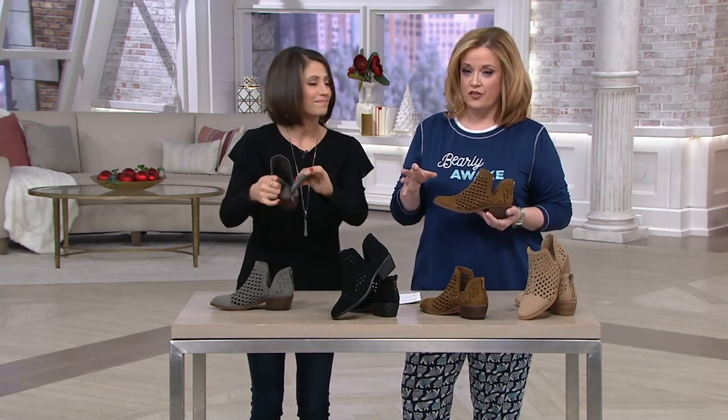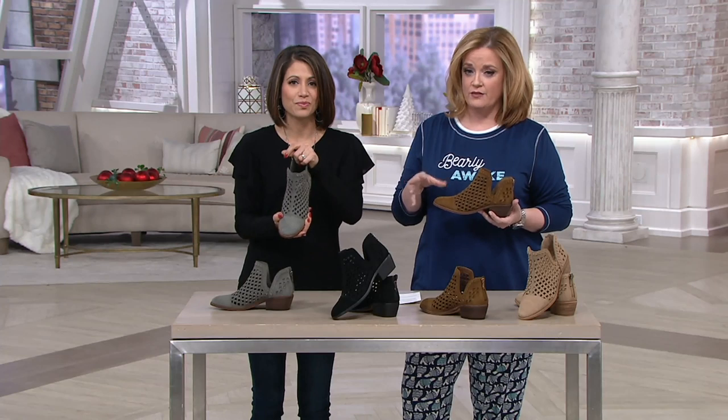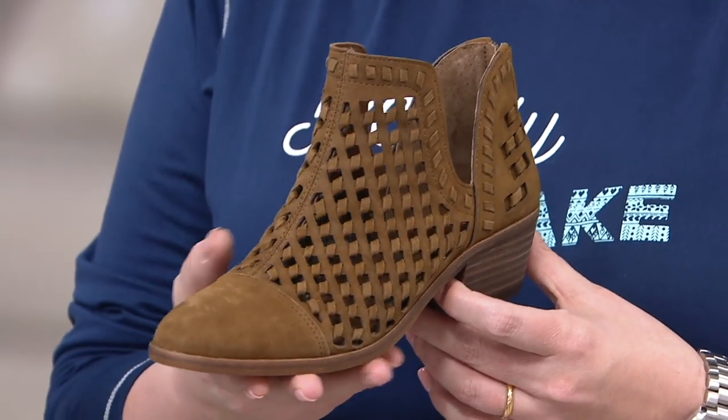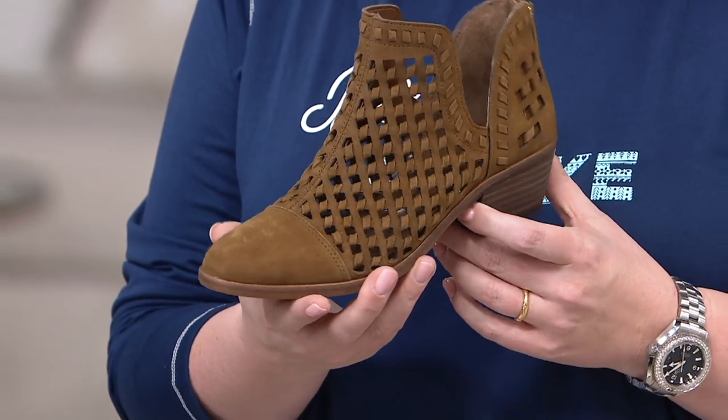The featured price is $135.45. We have six easy payments of $22.58 available here, and we also have free shipping and handling and free exchanges.